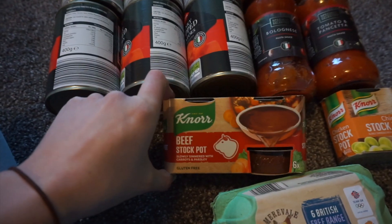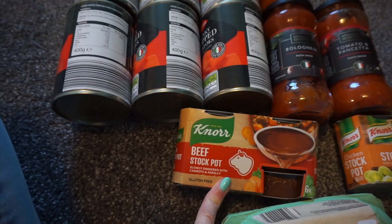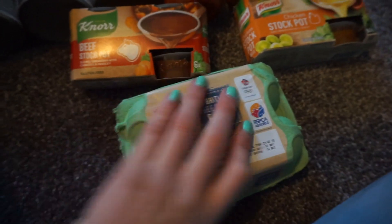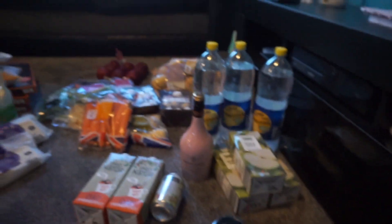Then we got some stockpots - I'm gonna use these to make some soup tonight, some onion soup, so we got beef and chicken. And then we got some eggs. And that is everything we got from Aldi's. I hope you enjoyed it. If you did, make sure you give it a big thumbs up, make sure you subscribe, and I will see you all soon. Bye!